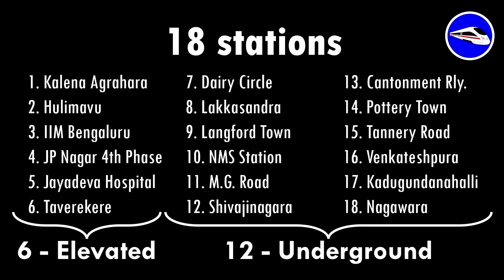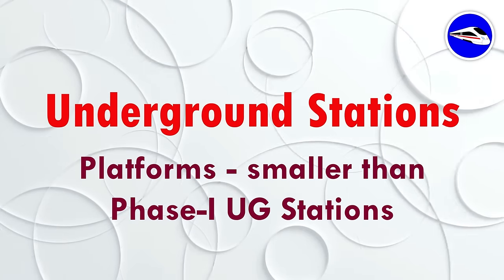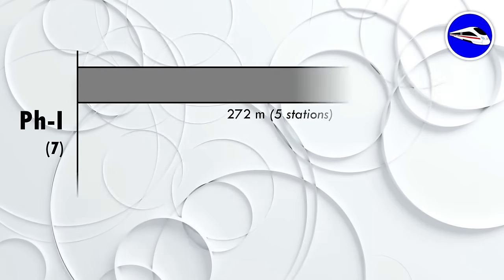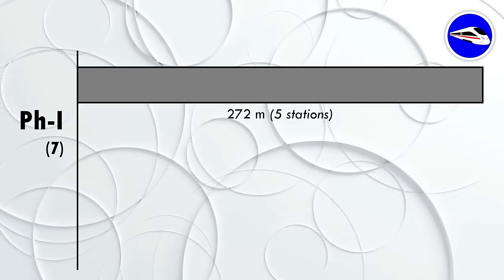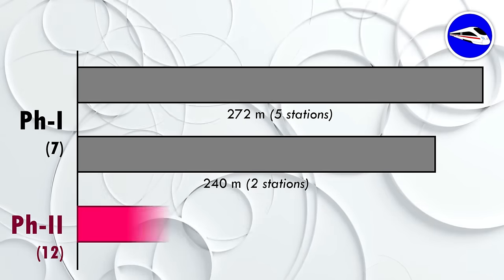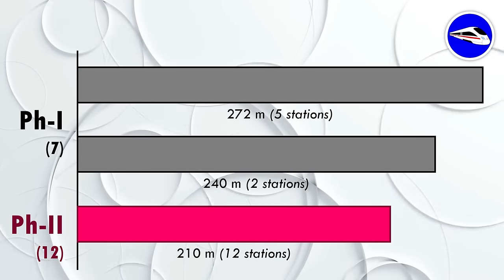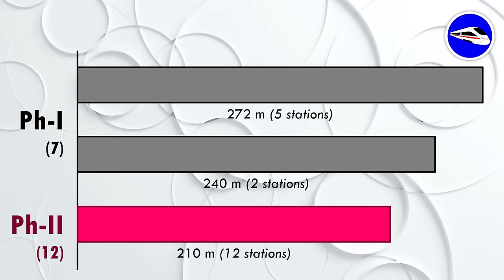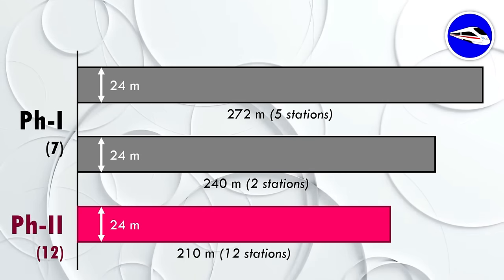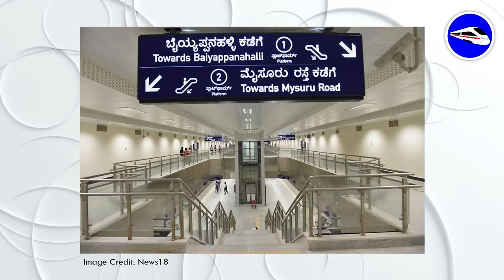The pink line has a total of 18 stations: 6 elevated and 12 underground. An important feature is that platform lengths in the underground stations will be 210 meters, shorter than Phase 1 where platforms were 272 or 240 meters long. This is due to higher land acquisition costs in Phase 2, much of which is privately owned. However, platform width remains 24 meters throughout. BMRCL assures there will be no compromise on passenger amenities; the open space seen in Phase 1 underground stations will instead be used for amenities.